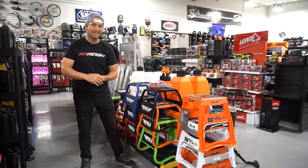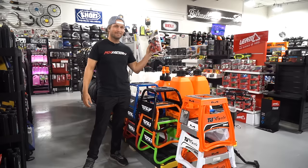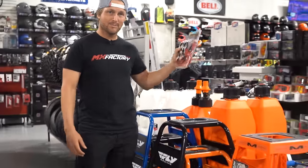The first thing is you need something to strap your bike down in the back of the truck or trailer. You're going to want to get some tie-downs. They come in many variations and many prices, so figure out which ones are right for you and grab some tie-downs.